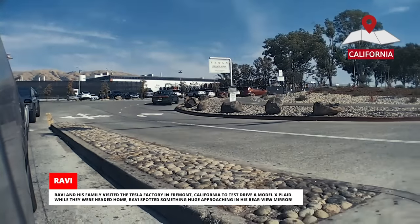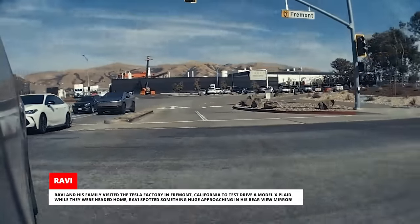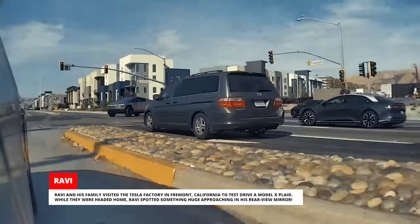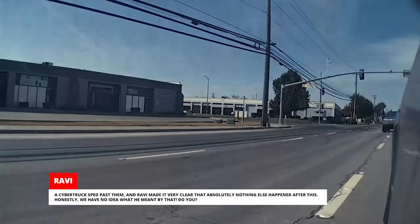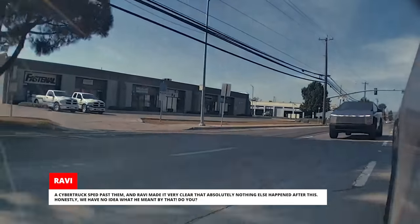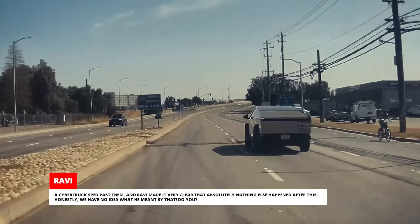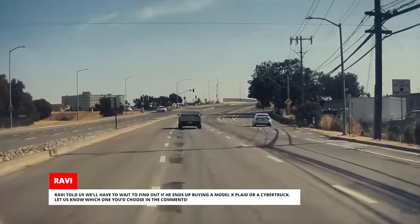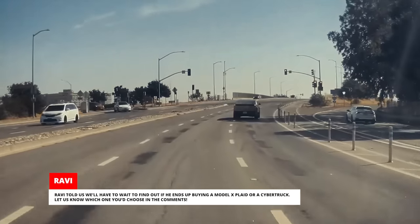Ravi and his family visited the Tesla factory in Fremont, California to test drive a Model X Plaid. While they were headed home, Ravi spotted something huge approaching in his rearview mirror. A Cybertruck sped past them and Ravi made it very clear that absolutely nothing else happened after this. Honestly, we have no idea what he meant by that. Ravi told us we'll have to wait to find out if he ends up buying a Model X Plaid or a Cybertruck.